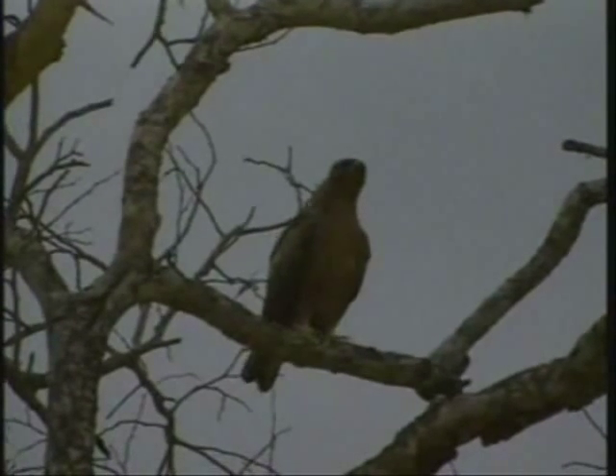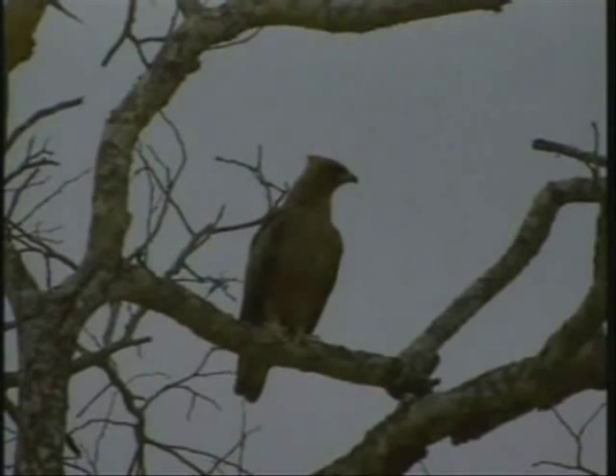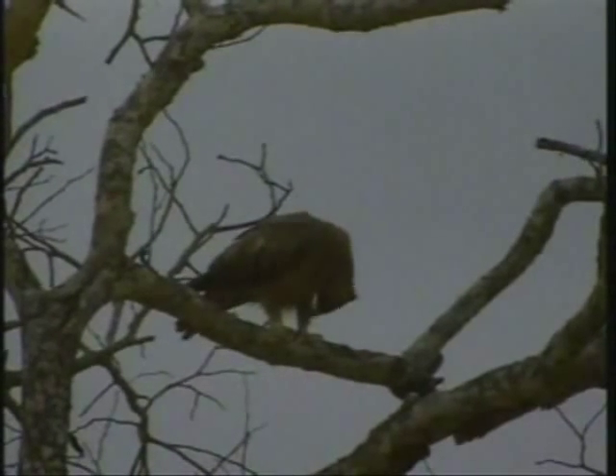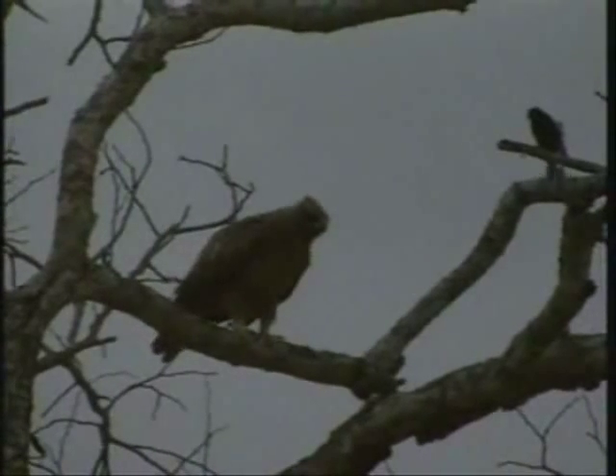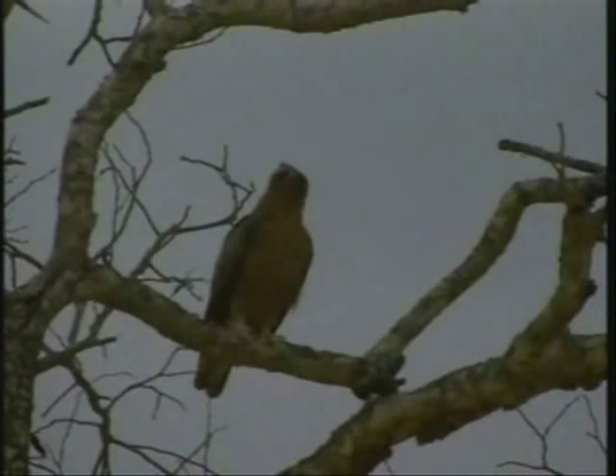Beautiful! Over here — that was the Wahlberg's Eagle call. Similar sounding to most eagles but just a slightly different variation.